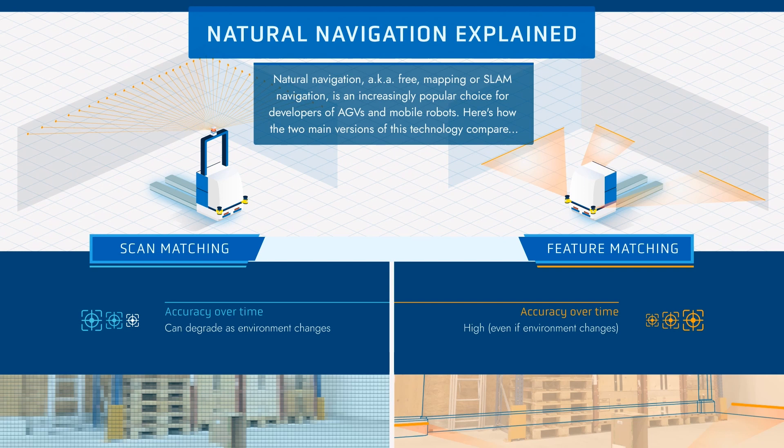Both scan matching and feature matching technologies are very accurate. However, ANT is accurate repeatedly over time and does not lose accuracy like a scan matching vehicle may sometimes do. With ANT, you can achieve accuracy of approximately plus or minus one centimeter and plus or minus one degree.